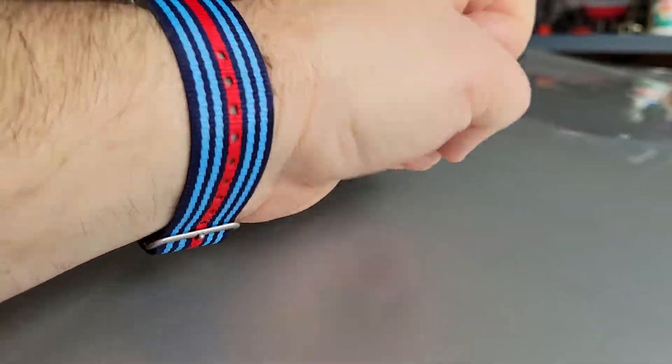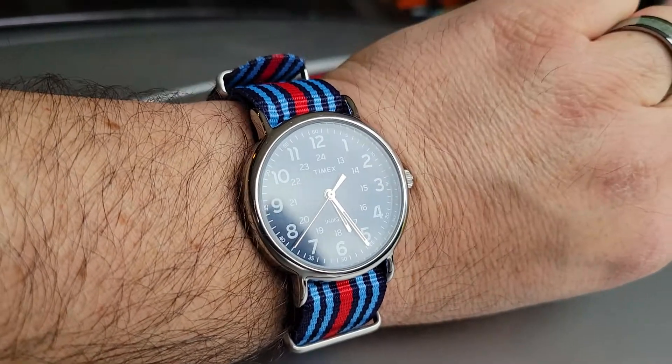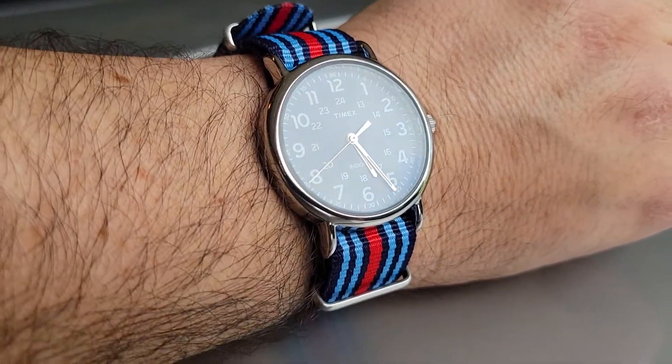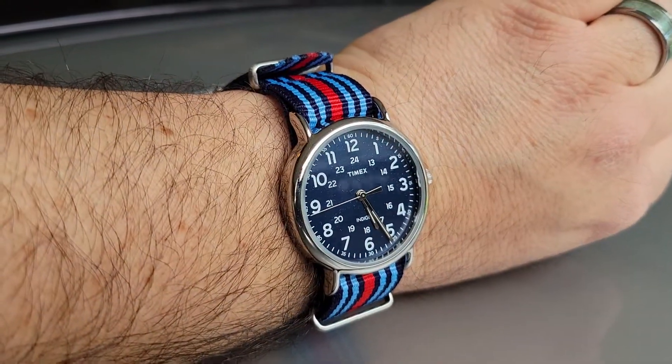I've been into watches a little bit now and just started getting into some motorsports watches. I wanted to share that you don't have to spend thousands on something like a Rolex Daytona to have fun with a car watch.